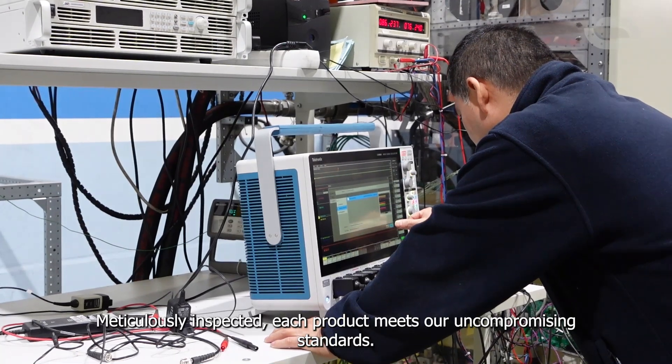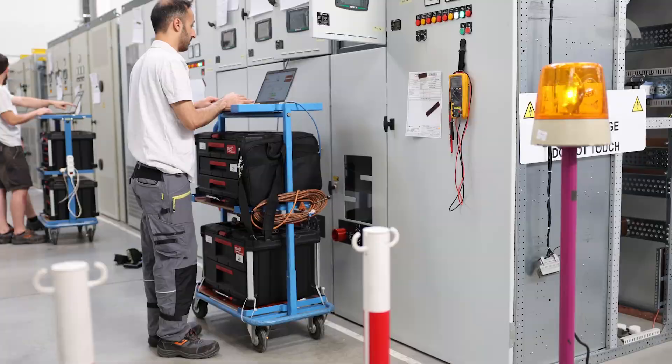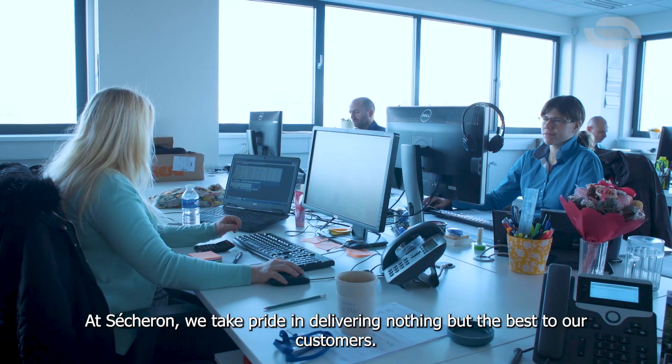Meticulously inspected, each product meets our uncompromising standards. At Cechuron, we take pride in delivering nothing but the best to our customers.